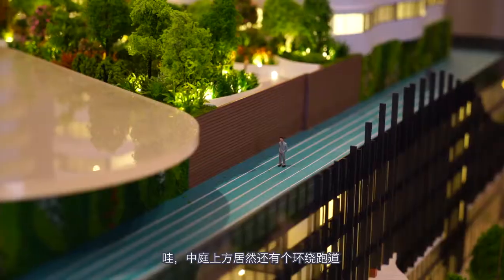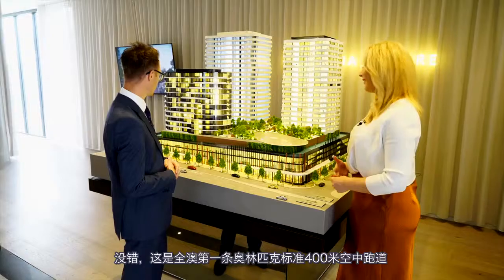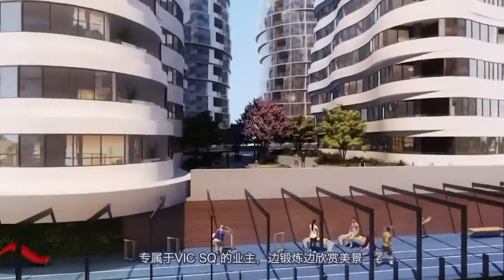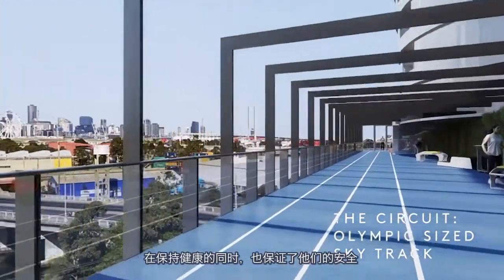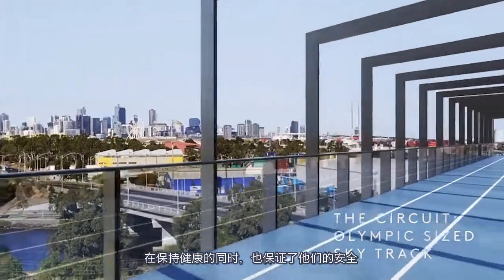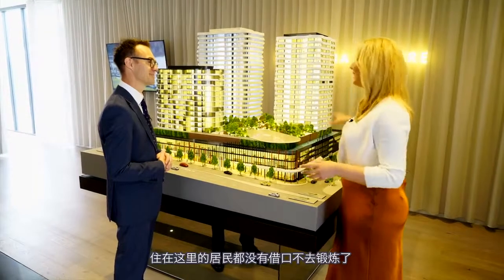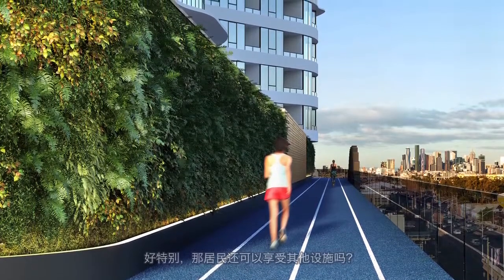What is this running track that's going all the way around? Well, we've been really fortunate — we've taken that as an opportunity to create Australia's first 400 metre Olympic-sized running track. So if you're the type of resident that likes to get up and have a morning run and want to do that in the safety of your own community, you can. Everyone that actually lives here has got no excuse not to be fit. That's brilliant.